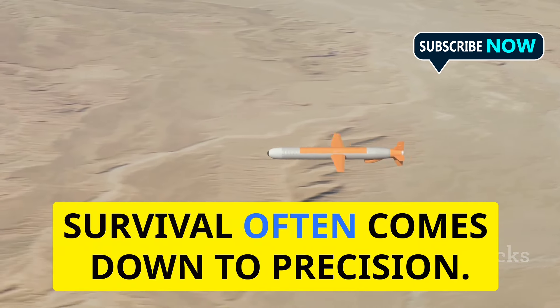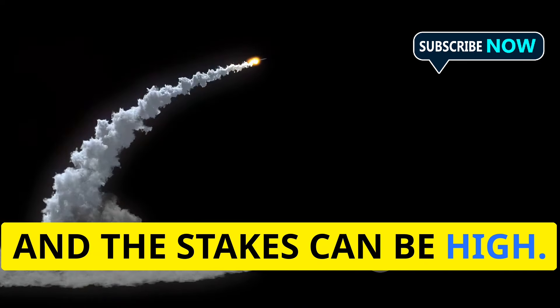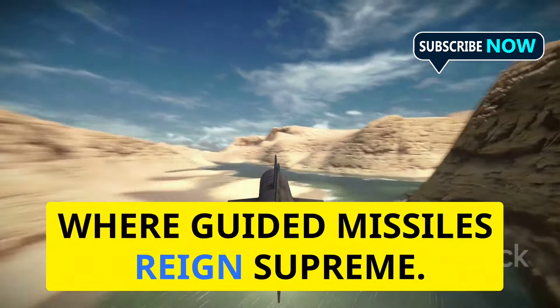Out in the wild, survival often comes down to precision. One wrong move, one miscalculation, and the stakes can be high. The same principle applies in the world of modern warfare, where guided missiles reign supreme.